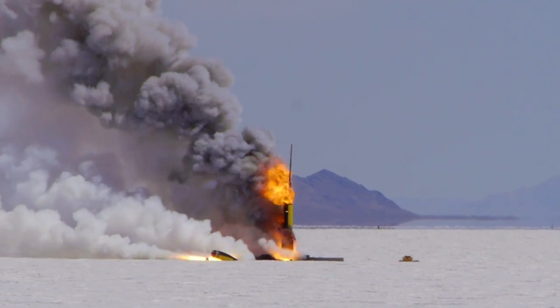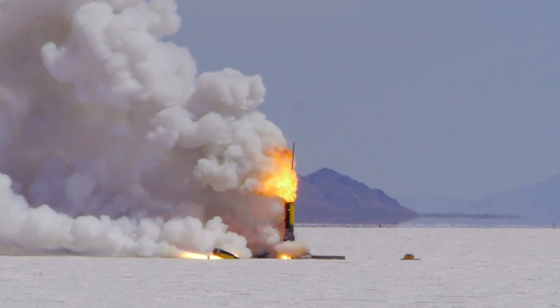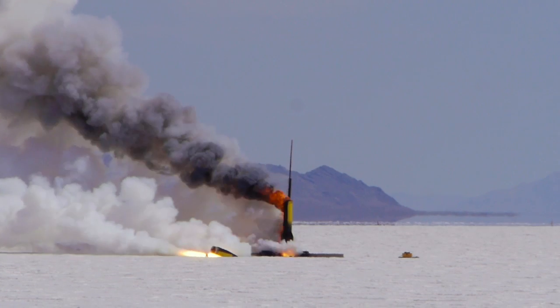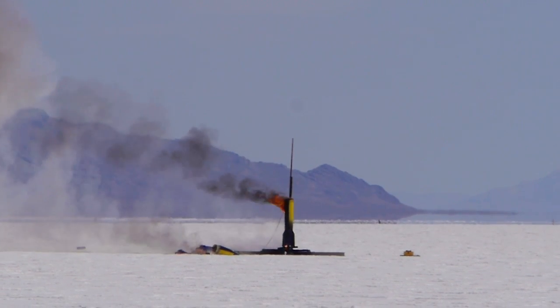Unfortunately, failure is always an option, which is one of the reasons the rockets are set up so far away from everybody. It's distressing to watch $7,000 worth of rocket burning up on the launch pad, but what is designed to go up is also designed to crash.